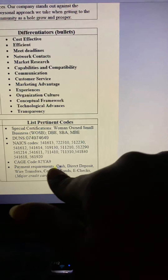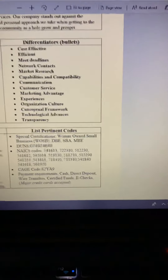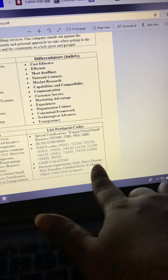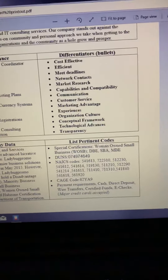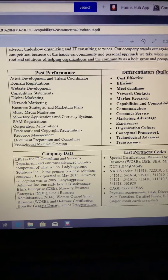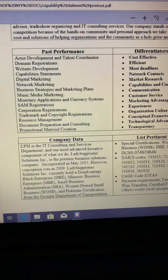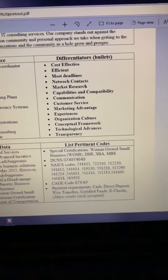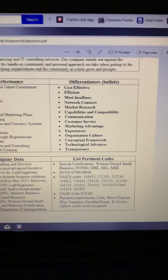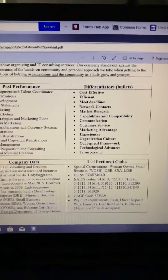Payment requirements — make sure you put those: cash, direct deposit, wire transfer, certified funds, e-checks, whatever. These are all the types of ways you are capable of accepting payments. And then of course you want to have your bank account set up for your SAM registration. All of this is effective in establishing yourself as a legitimate business, whether you're woman-owned or male-owned, and for receiving any type of certifications you want to have.